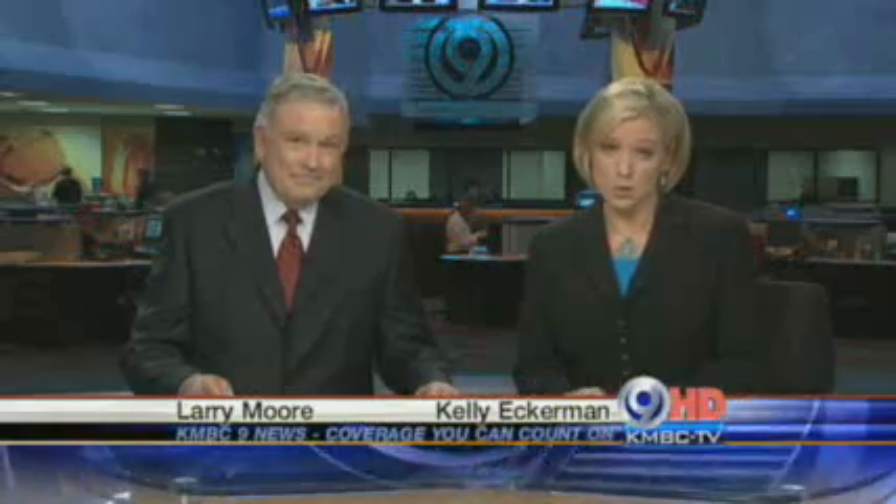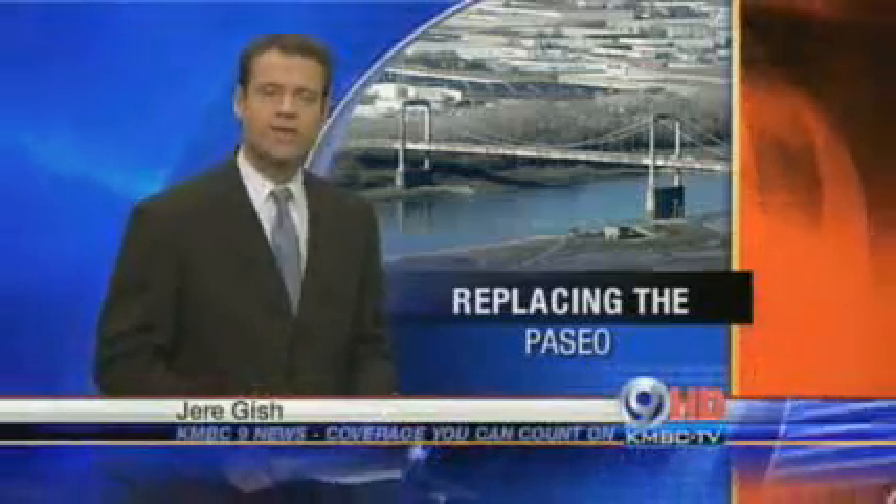Today we got our first look at the future of the Paseo Bridge. In just a few years, a brand new structure will take drivers over the Missouri River. KMBC 9's Jerry Gist shows us what the new bridge will look like. Well, Larry and Kelly, it was described today as big and bold, yet simple. But no matter how you describe it, the Paseo Bridge — a gateway to downtown — will look much different in just a few years.